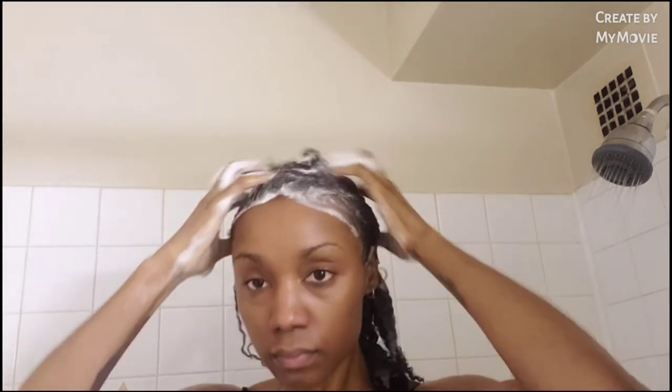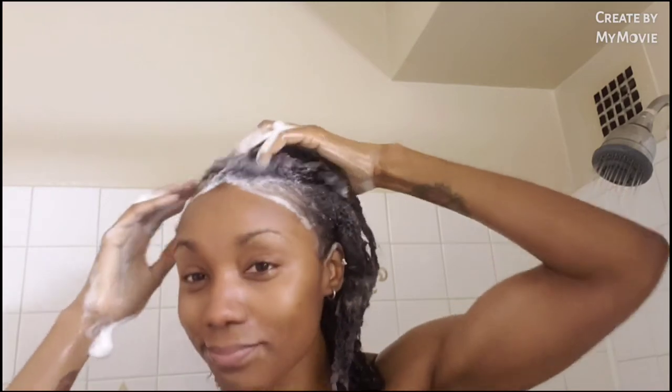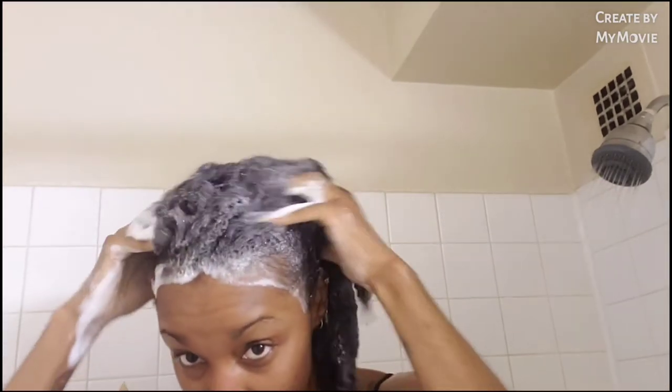If you saw my video on the hair products haul that I bought, I don't have dry hair, but I like to buy products for chronically dry hair just to get that extra moisture in there — and it works better for my curls. As you can see, this shampoo has great lather.